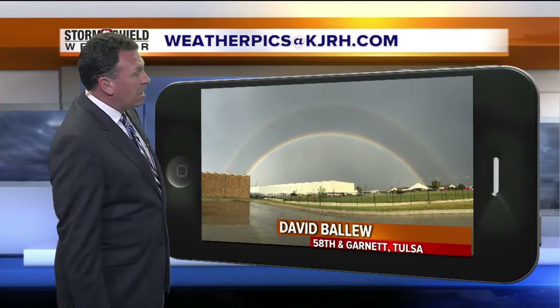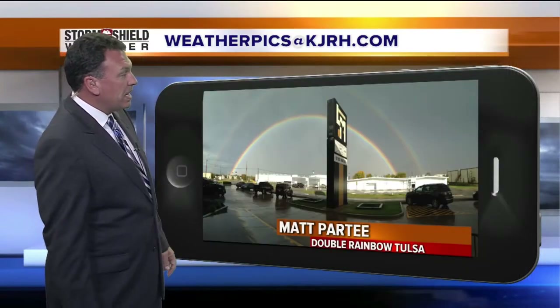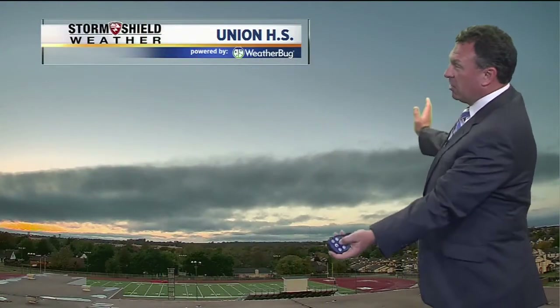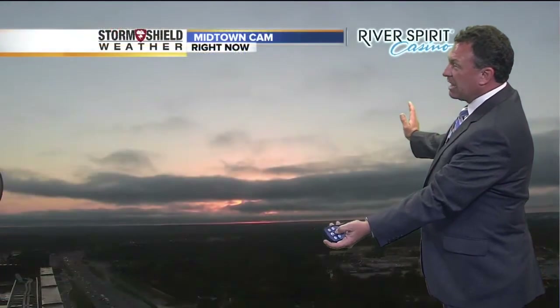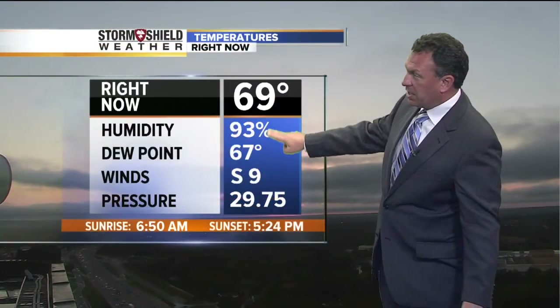Behind the storm — double rainbows! From David Ballew, our elite storm chaser at 58th and Garnett. Another one from Julie Crone at 55th and Mingo, and then Matt party took a picture of a double rainbow while he was at work in Tulsa. And now from Union High School, a beautiful evening setting up from our midtown camera. Great chance to take a sunset photo and send it to weatherpics@KJH.com — 69 degrees right now.